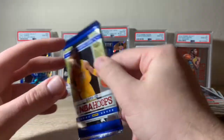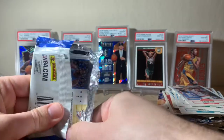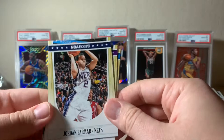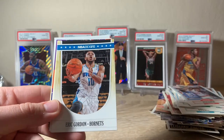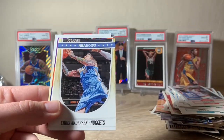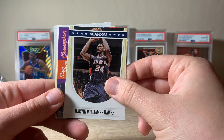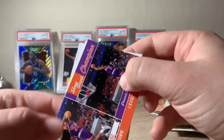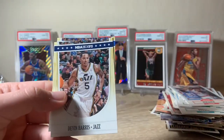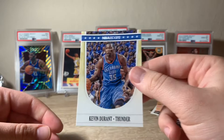Next: 2011 Hoops, our third to last pack. Leading off with Jordan Farmar, Derrick Fisher throwback, another Eric Gordon, Birdman Chris Anderson, Marvin Williams, an insert of Cedric Ceballos dunk champion, Devin Harris upside down, and Kevin Durant. Cool card there.